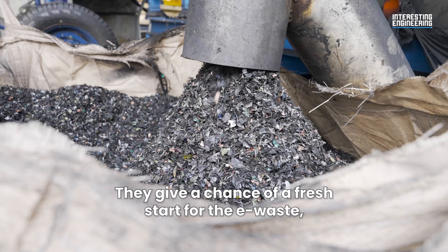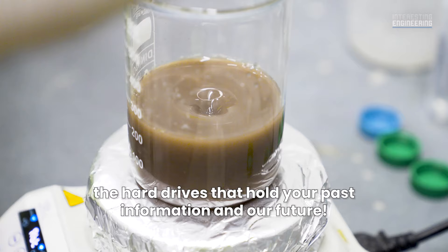They give a chance of a fresh start for the e-waste, the hard drives that hold your past information and our future.